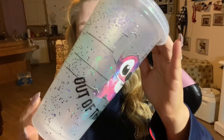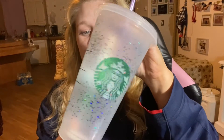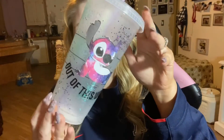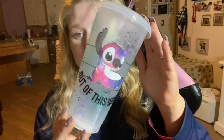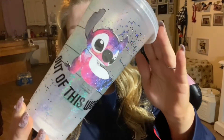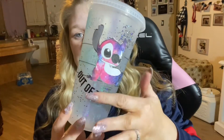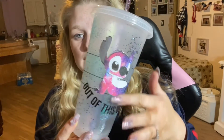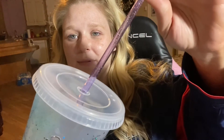First thing is this glitter out of this world galaxy stitch tumbler. I did seal this with bright tone so that your vinyl is protected. And I've got this shifty holographic glitter with this cute galaxy stitch and the vinyl that says out of this world. It's very smooth.